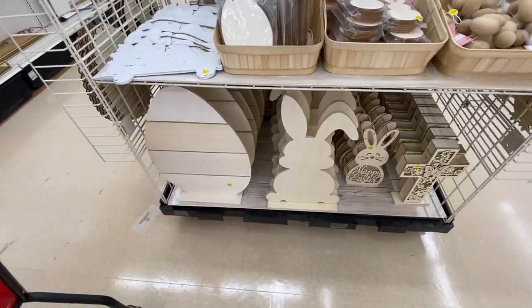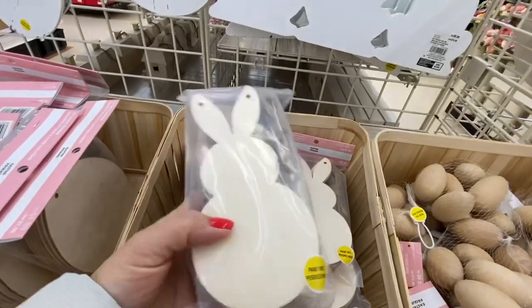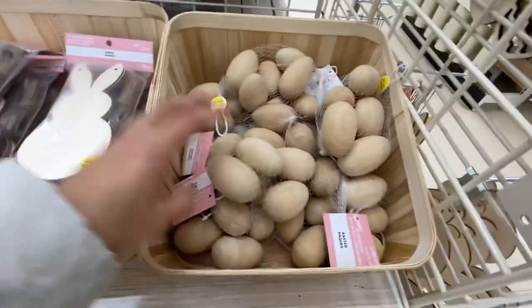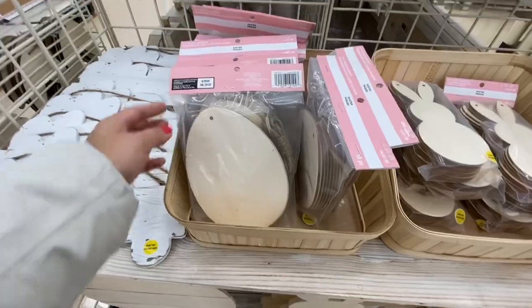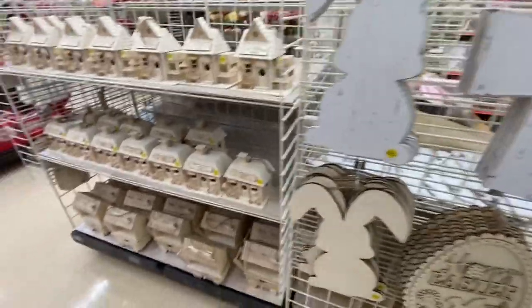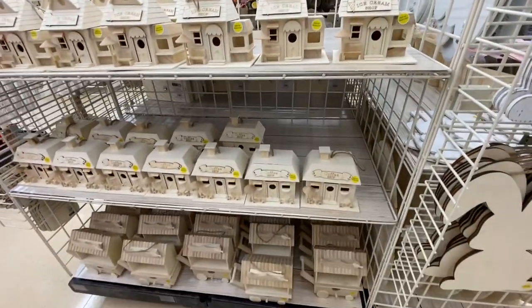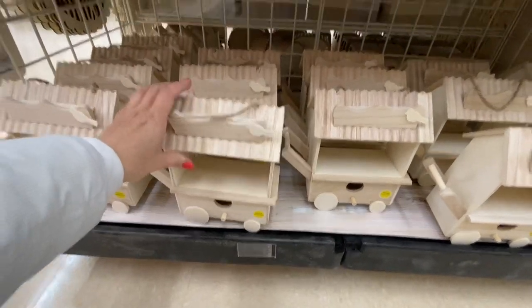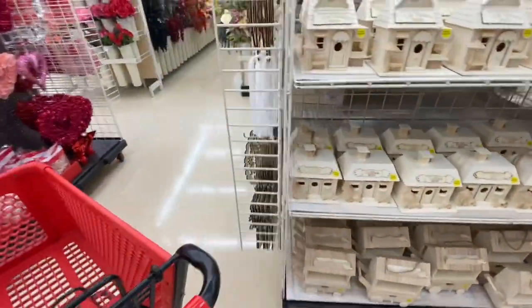They have a paint-your-own DIY section for Easter with an egg, a bunny, and a pack of 10 bunnies for $7.99 — really great quality. They also have wooden eggs, new this year, at $14.99 for a pack of eight, and similarly wooden eggs. Some paint-your-own kits including an ice cream shop, coffee shop, and a cart — all $14.99, really great price.